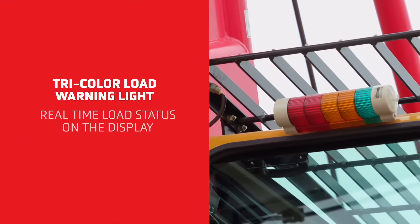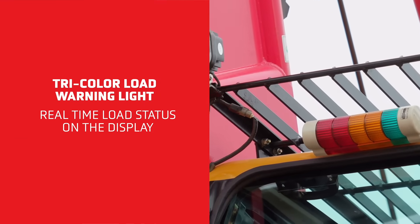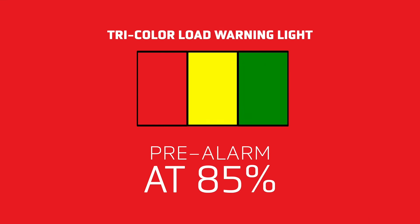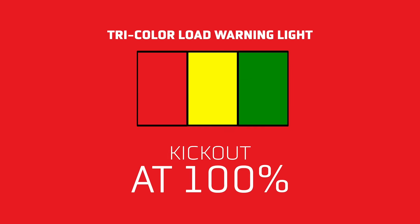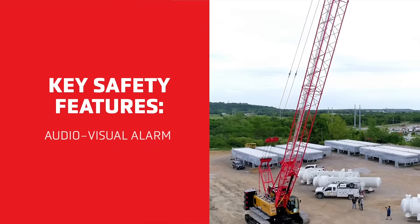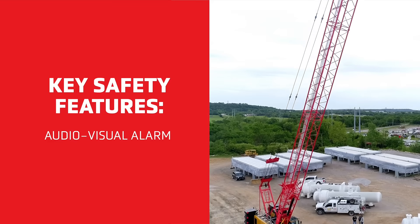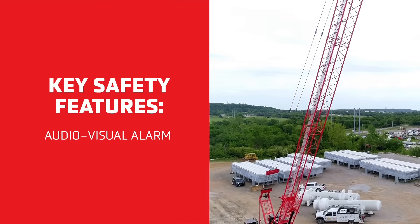Safety features abound, starting with a tricolor load warning light and real-time load status on the display. The system will warn you at different stages as the load increases — pre-alarm is yellow at 85% and kick-out is red at 100%. When the red light goes on, the alarm flashes, sends out continuous siren blasts, and the system automatically cuts off when the crane reaches maximum capacity. The audio-visual alarm also flashes once the machine is powered on as a warning to people nearby on the job site.